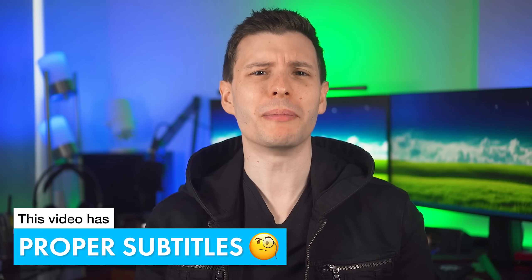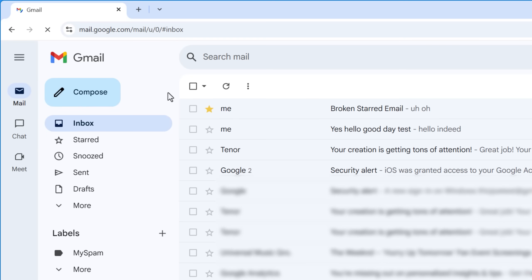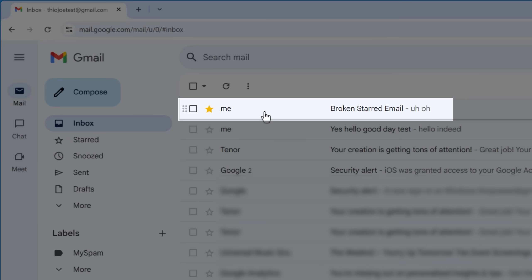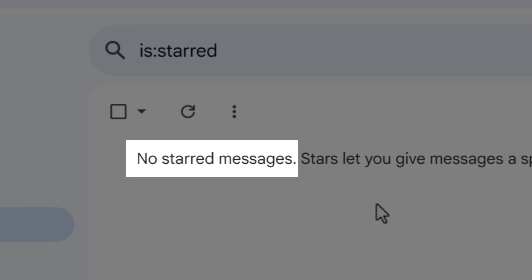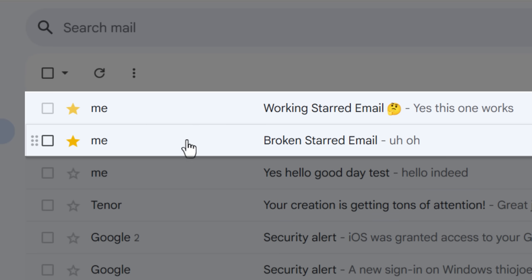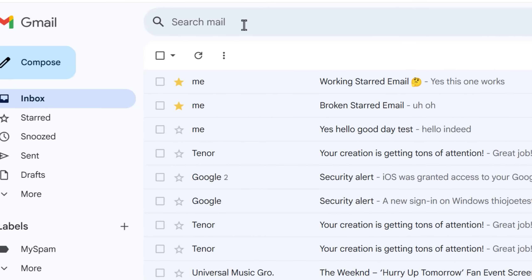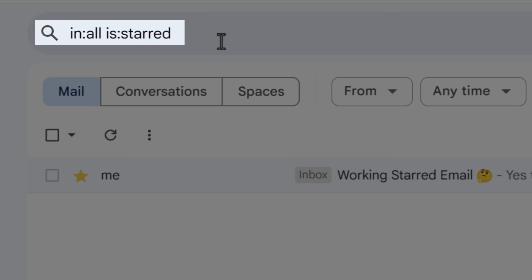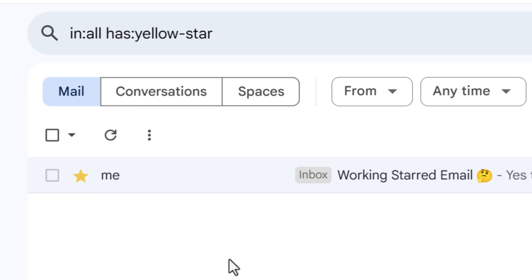There is a mysterious bug in Gmail going back at least 10 years that I've experienced many times, where emails that you had starred will occasionally seemingly go missing and not show up in the starred emails list. For example, here are two starred emails, but one of them does not show up in the starred list, nor does it show up if I use the is:starred search filter, or even the color-specific has:yellow-star filter.